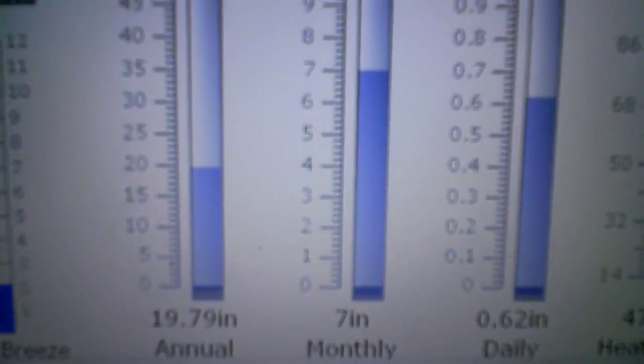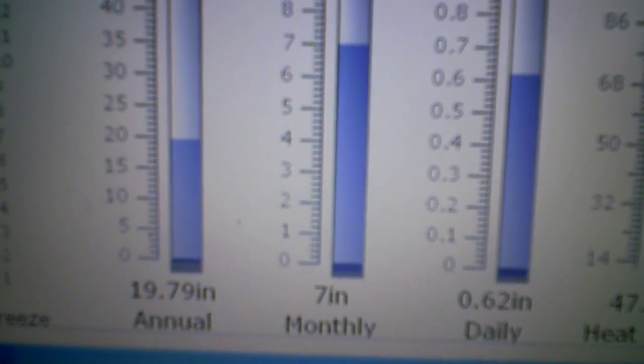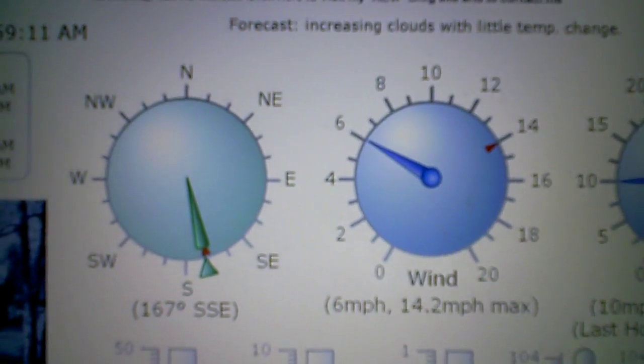Here's my website and you can see we've had 0.62 inches of rain today, 7 inches monthly so far, and making good progress there at 19 inches.